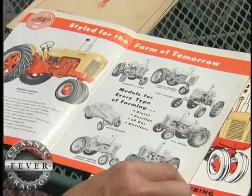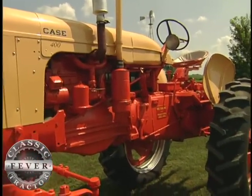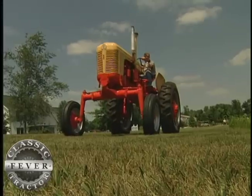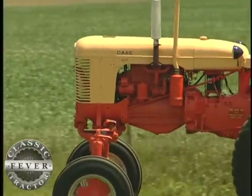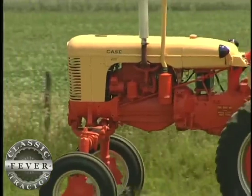The Case 400 featured a 50 horsepower four-cylinder engine and an eight-speed transmission. Built to work, it also had good looks. In the late 1950s, Case switched to the two-tone flambeau red paint scheme and added another new feature as well.